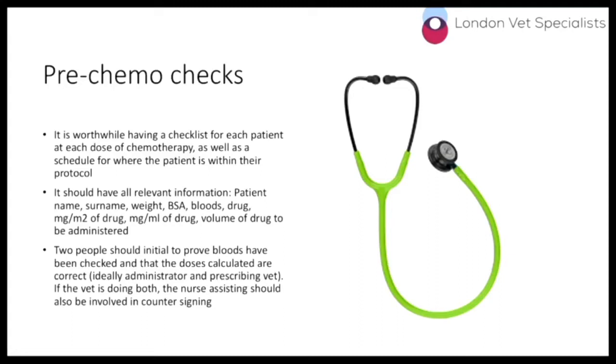On the checklist are the patient name, surname, the weight, body surface area calculation, whether bloods have been checked, what drug is necessary, the drug dosage, and the millilitres — the volume of drug to be administered. It's a tick sheet essentially. The oncologist and myself both initial to confirm we've seen the bloods, checked the doses, and that we both agree the body surface area and dose are correct. This is pure safeguarding — especially with chemotherapy where giving too much could potentially jeopardise the animal's health significantly.